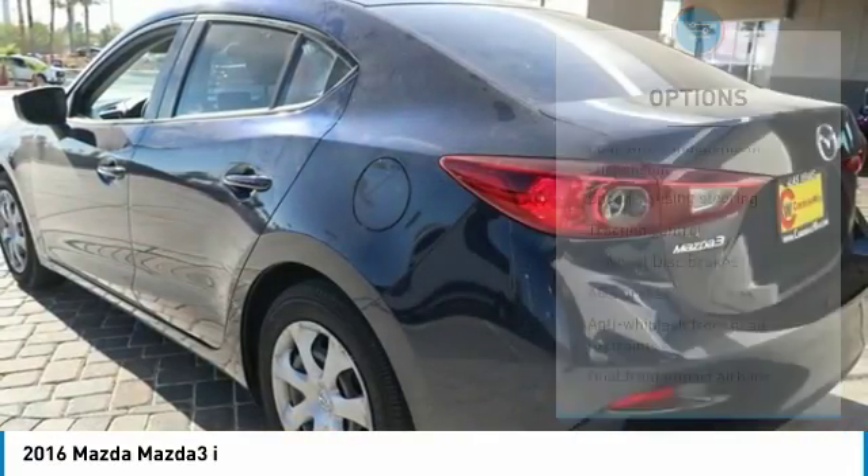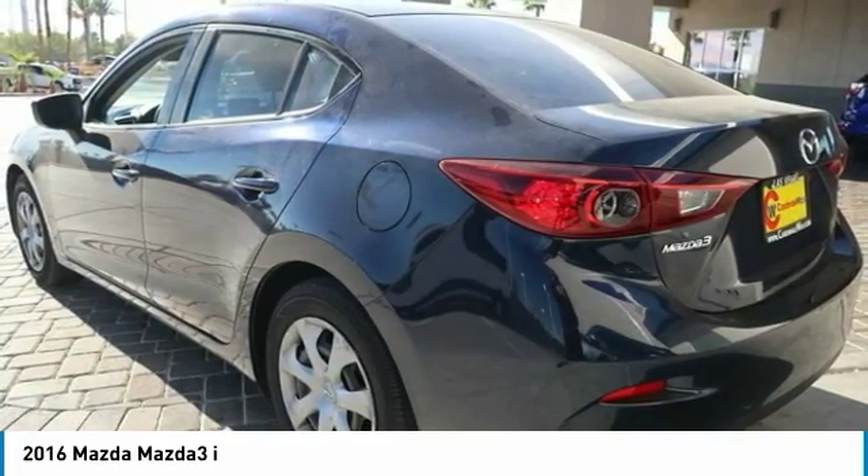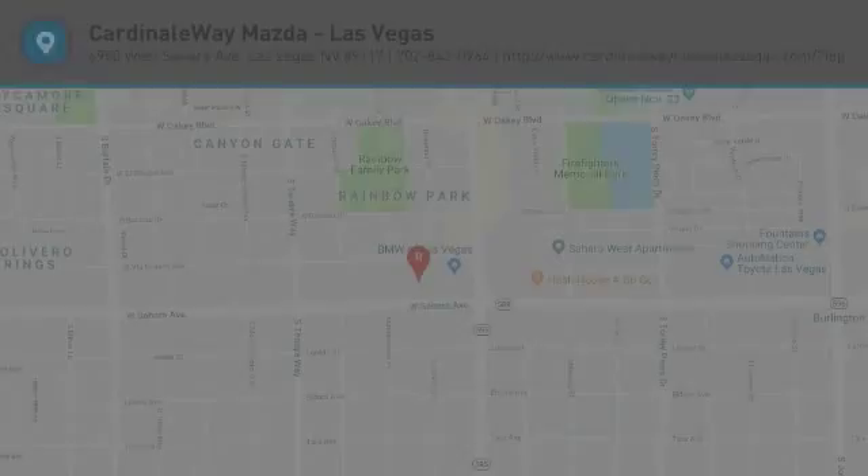Rear window defroster, power windows, trip computer, remote keyless entry. Searching for a dependable vehicle that looks great too? You found it, so stop in today.